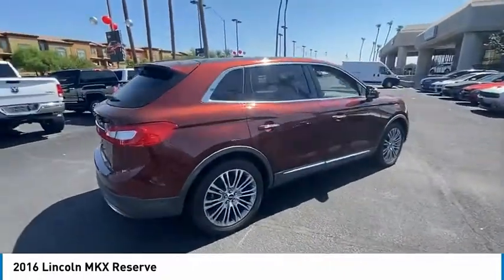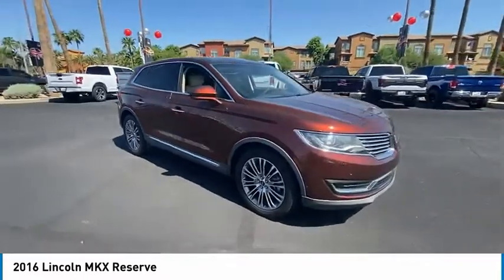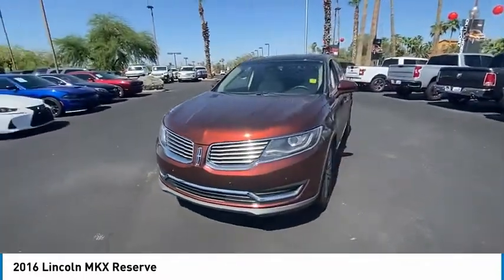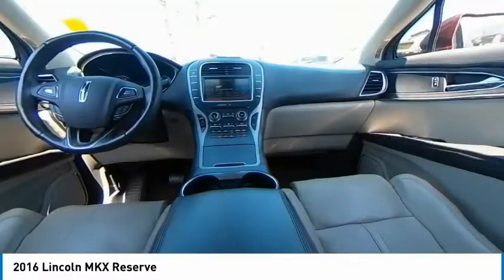Boasting excellent launch and acceleration with a powerful engine that delivers plenty of horsepower, the Lincoln MKX is truly empowered for action and is priced below $30,000. This vehicle has less than 40,000 miles.